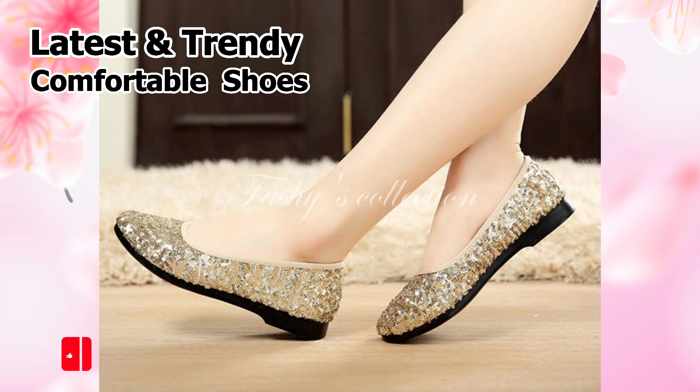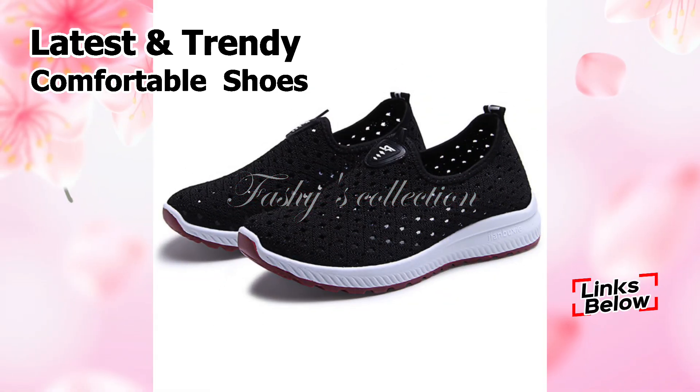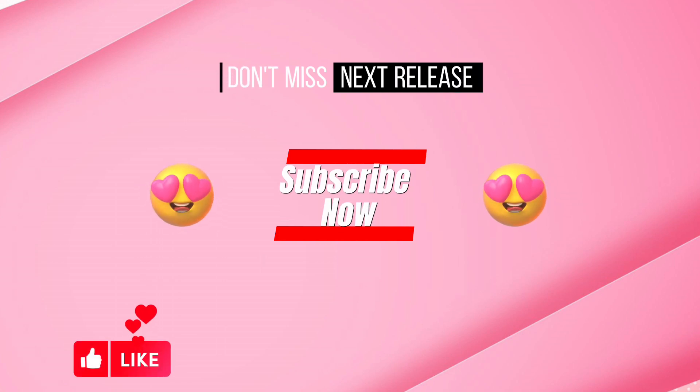Friends, please continue to watch and support Fasci Collection as we continue to do our best to provide the highest quality shoes for you. So be sure to subscribe and check back for more videos like this. Thank you so much for watching this video. Goodbye and take care.